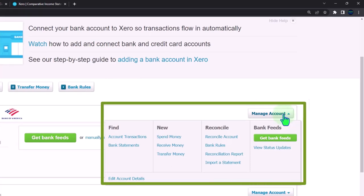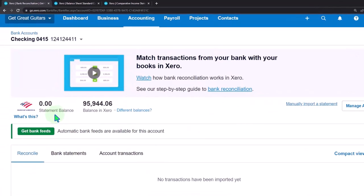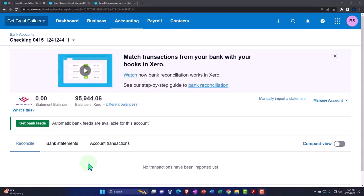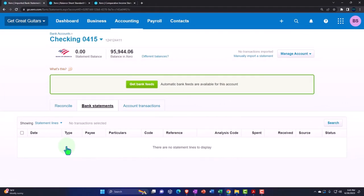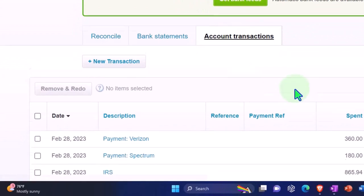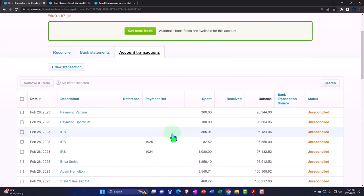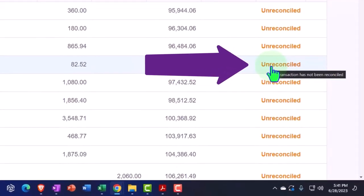Within the bank accounts we have our list. We're not connected to bank feeds now — we may do a course on bank feeds later. I'm going into our checking account to reconcile the account. You've got the statement balance and the balance in Xero, and here's the difference. There are three tabs below: the reconcile tab with nothing in it yet, the bank statements tab with nothing because we aren't connected, and the account transactions tab — our data input side — with transactions showing as unreconciled because we haven't done the bank reconciliation process.